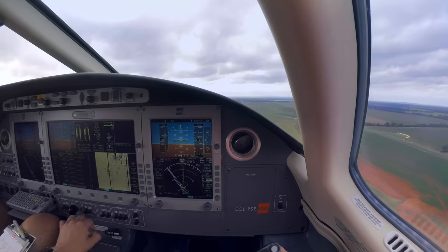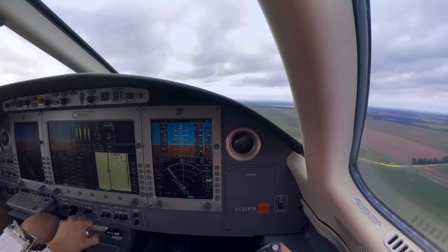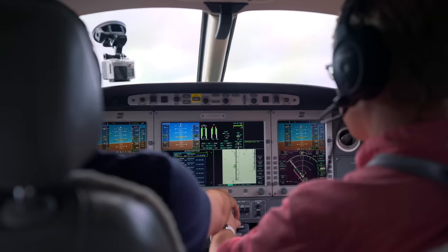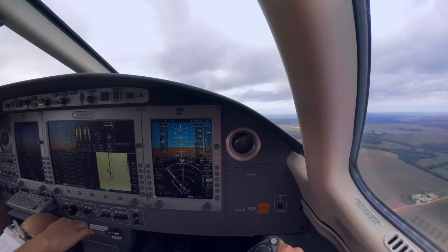Is the gear not up? The problem is you put it to landing first, so it was complaining that you weren't landing with full landing flaps without it. Now you can pull back to max continuous — there's sort of a detent, I'll get it for you.